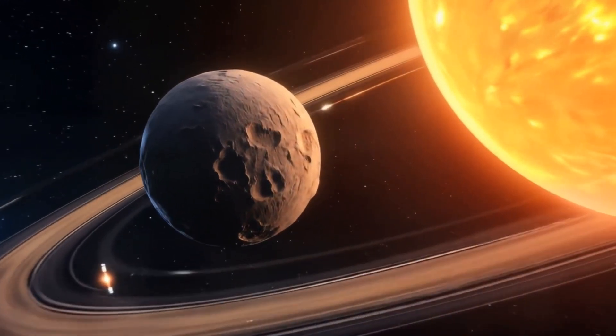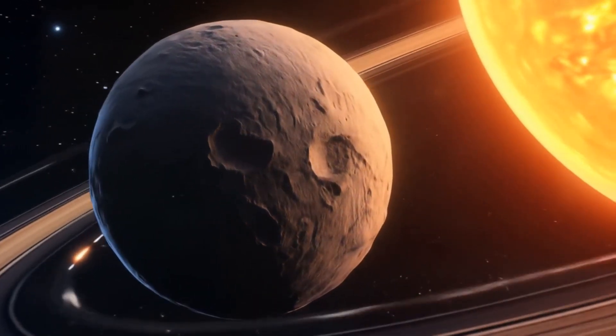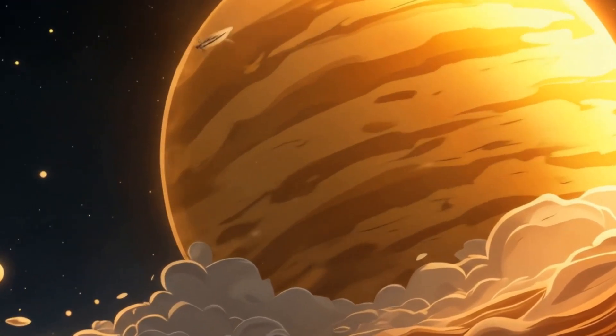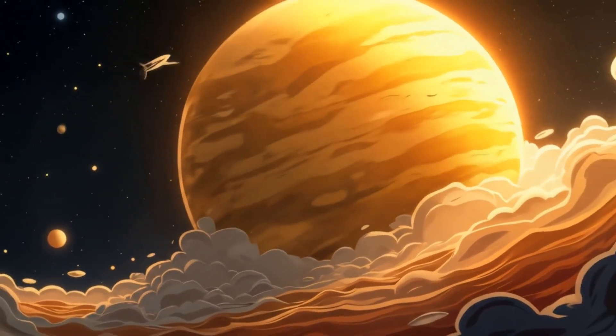Now let's zoom to our first planet, Mercury. Can you see how small and rocky it is? It's the fastest planet in our solar system. Next up is Venus, our sparkly neighbor. It's so shiny we can sometimes see it from Earth without a telescope.